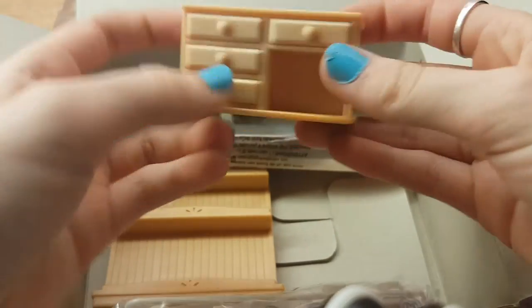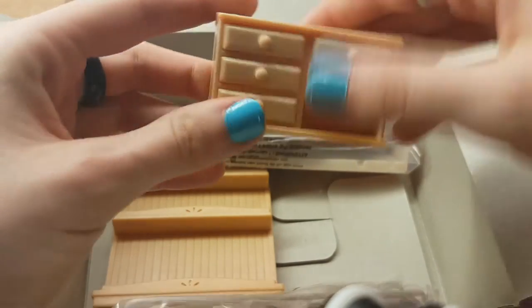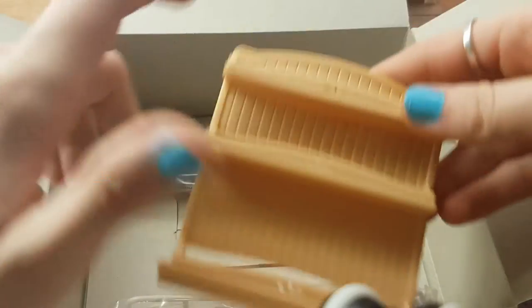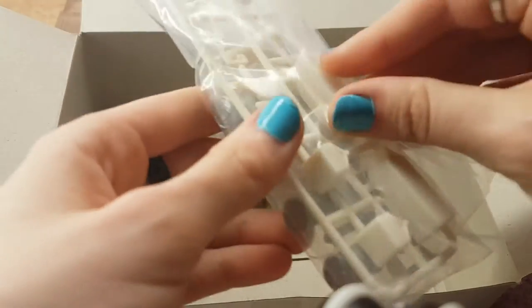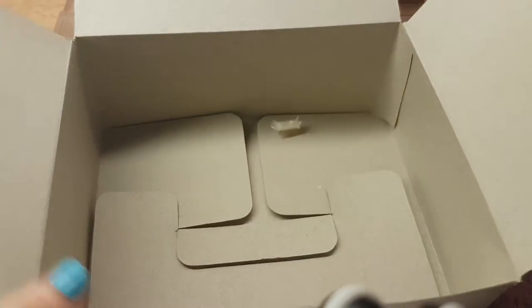I actually thought these come out, but they don't. I guess this is supposed to be some sort of cash. Another little shelving set. Tins and milk cartons and just so many cool things. And this is for the top of the store.